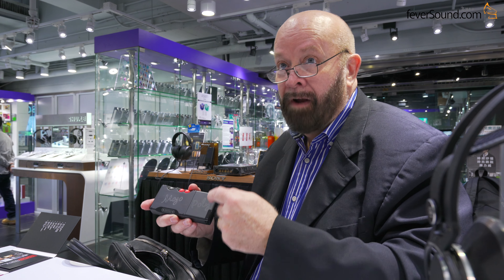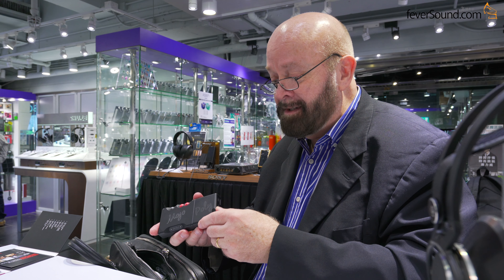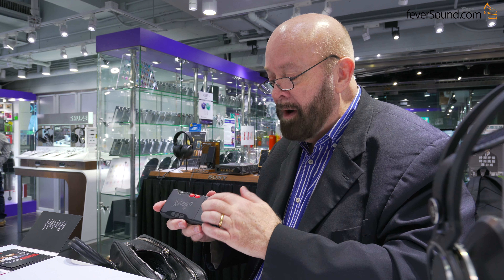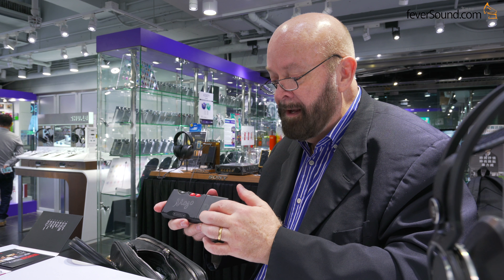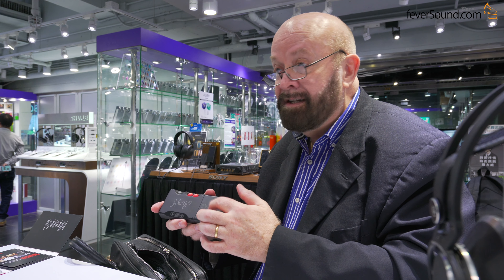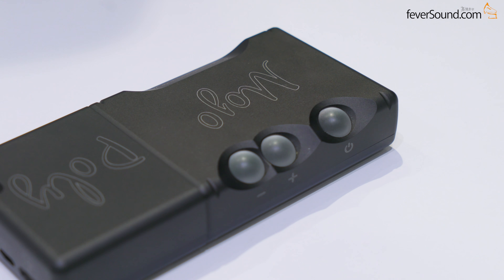Poly looks like a simple device, but it's not — it's very clever and very difficult to do. That's why it took us about nine months longer than we anticipated. We first started talking about this product in January of this year and it's taken us until now to get into production.